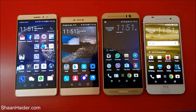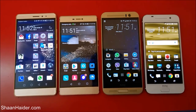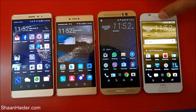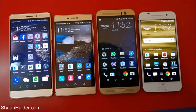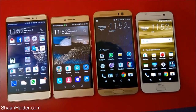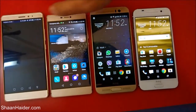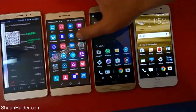Hey guys, this is Sean from seanadir.com and in this video we are going to perform a benchmarking test comparison between Huawei Mate S, Huawei P8, HTC One M9 Plus and HTC One A9 smartphones. We have already performed a few of the benchmarking tests to save your time because a few of them are pretty time consuming, so let's start our benchmarking test comparison.